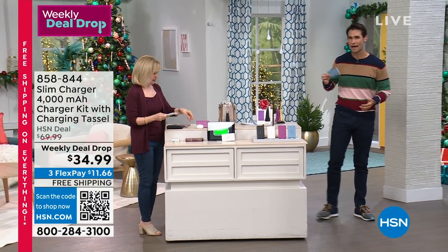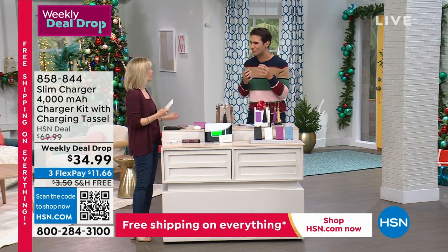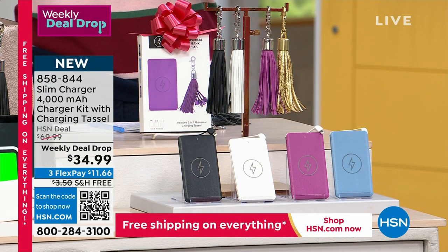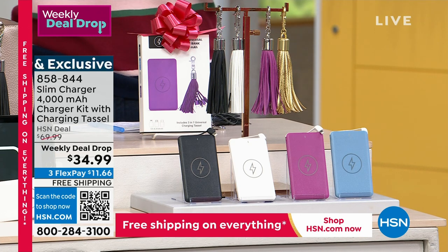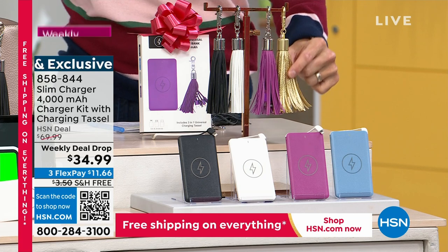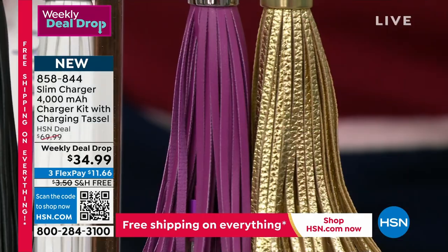It's lightweight, it's powerful. When you think about portable power, we think about something big and bulky and corded. But you don't have to do that anymore. With the Slim Charger right now, $34.99. Today everything's on free shipping and handling, so take advantage of that. There's a new color and that tassel — hook this onto your bag or backpack. The cords are in the tassel; you will always have that cord when you need to plug in.